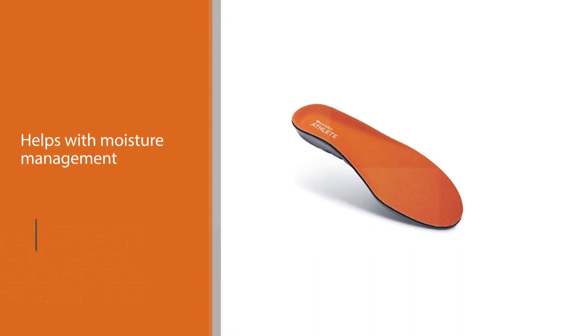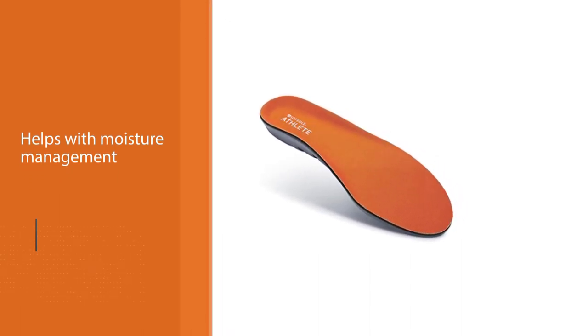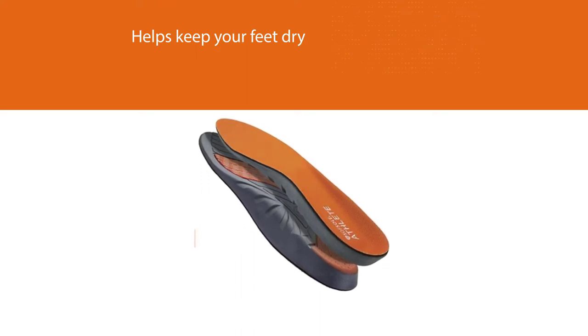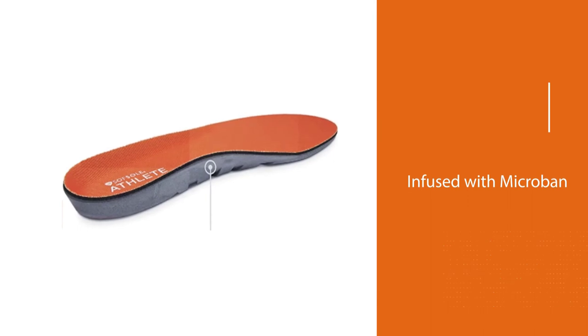The foam of the insoles is infused with Microban, an active antimicrobial ingredient integrated into the foam itself, meaning it maintains antimicrobial effects throughout the life of the insole. It's a very light insole with low volume and low profile, meaning it takes up very little space in your shoe.